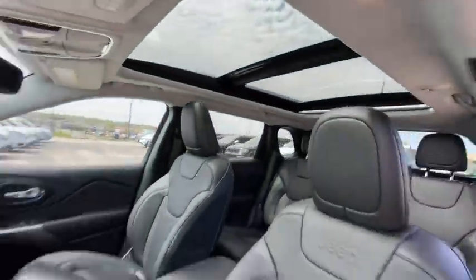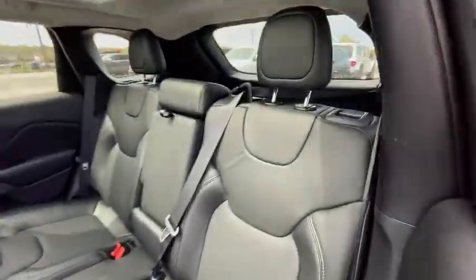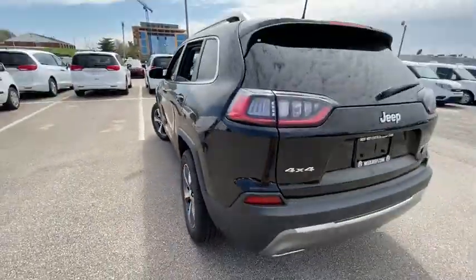Front floor mat, cruise control, aluminum wheels, four-wheel disc brakes, ABS four-wheel, auto-off headlights, universal garage door opener, rear defrost.